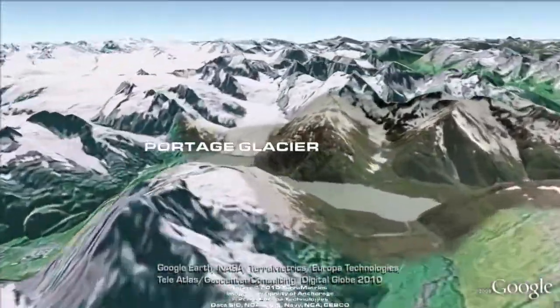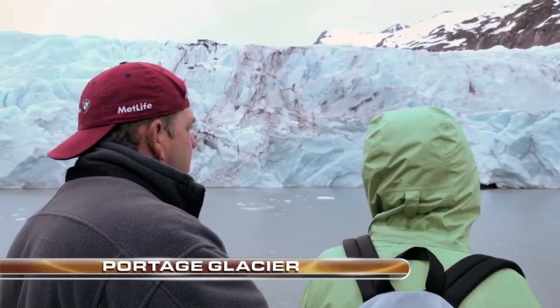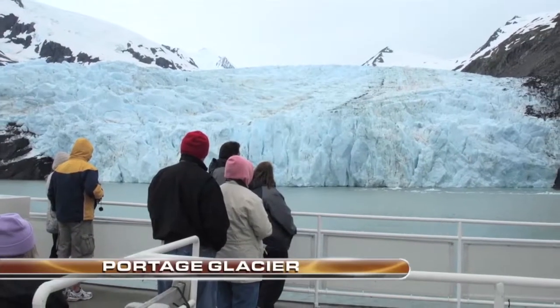Portage Glacier sits only 54 miles south of Anchorage and is Alaska's most visited glacier. Visitors can ride up near its face on boat tours five times a day.